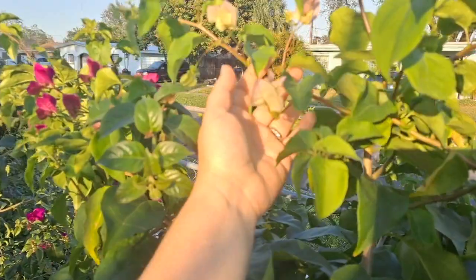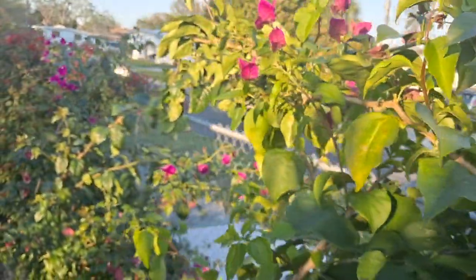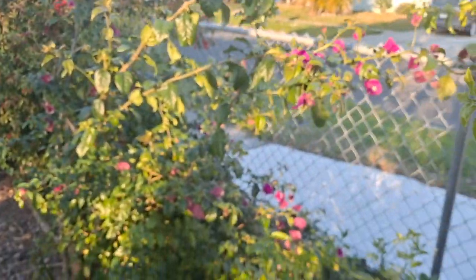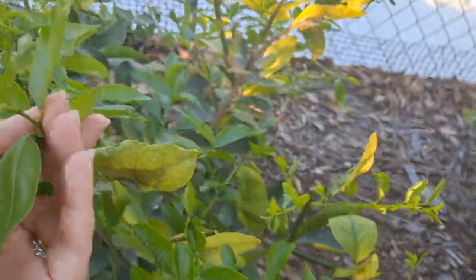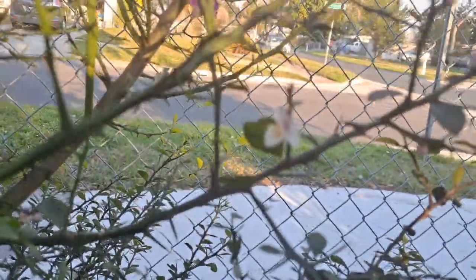All of the bougainvillea are flowering — it starts with this Thai and then they keep arching all the different colors all the way down the citrus. This is a Persian lime; it has some new growth but I don't think I saw flowers on it yet. This is a finger lime and it has flowers.